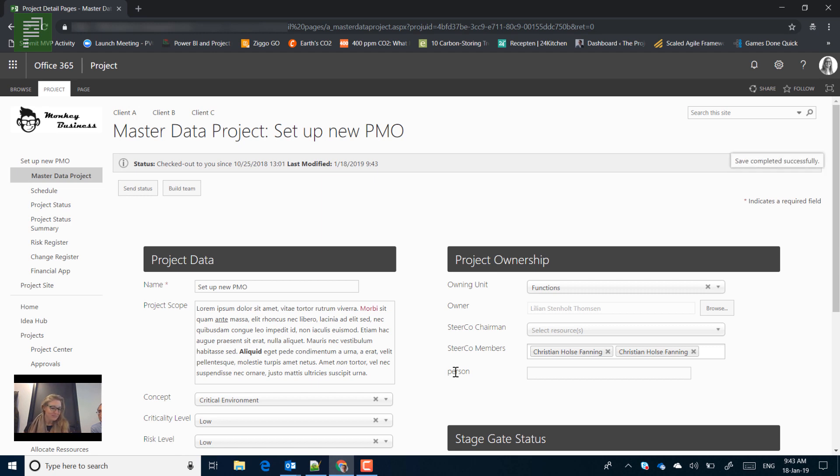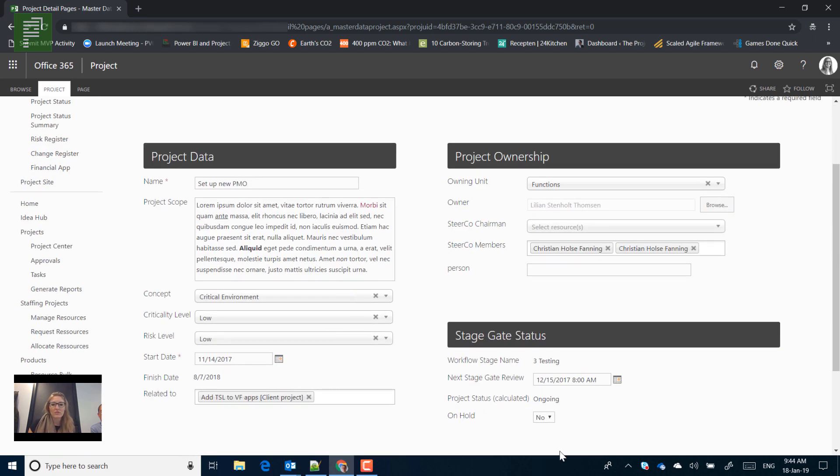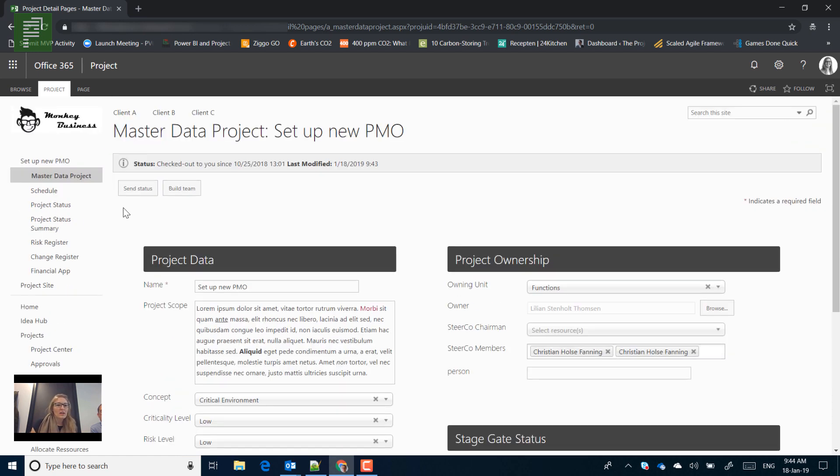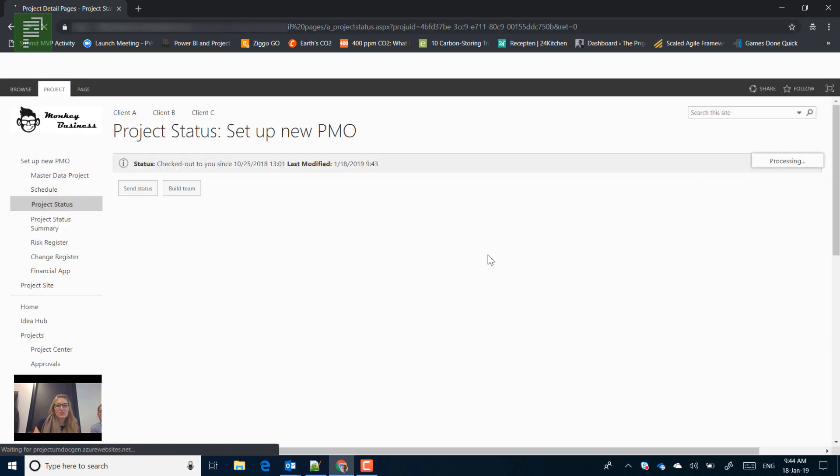Welcome to Monkey Business — this is my demo environment that I use for presentations and testing new things, so it might sometimes look a little off, but most of the time it's a good environment. Now I'm a project manager and I need to go in and update my data as we talked about — I'm in a hurry because I have to run to a meeting in five minutes. I go in here, update some basic data, and then go to my project status page, which is where I actually generate the project status document I need to bring to the meeting.